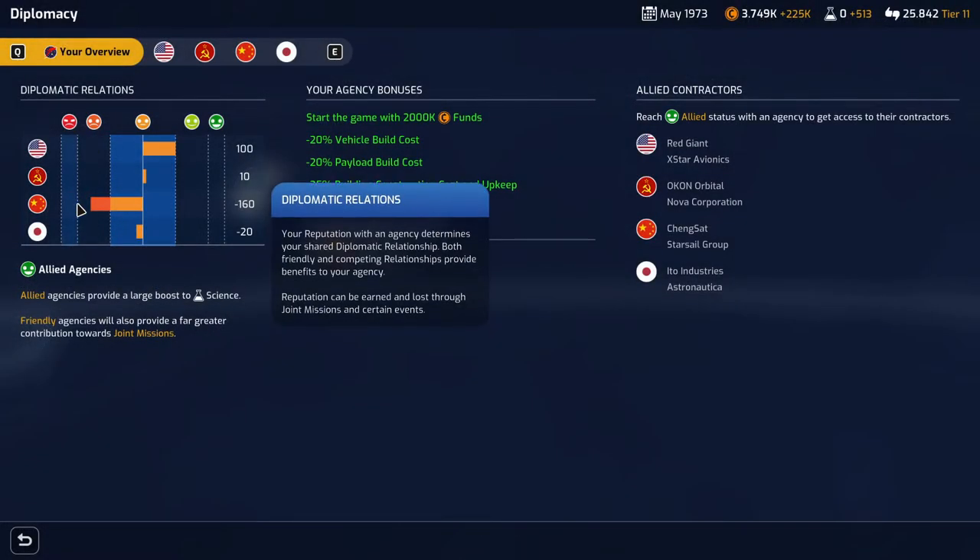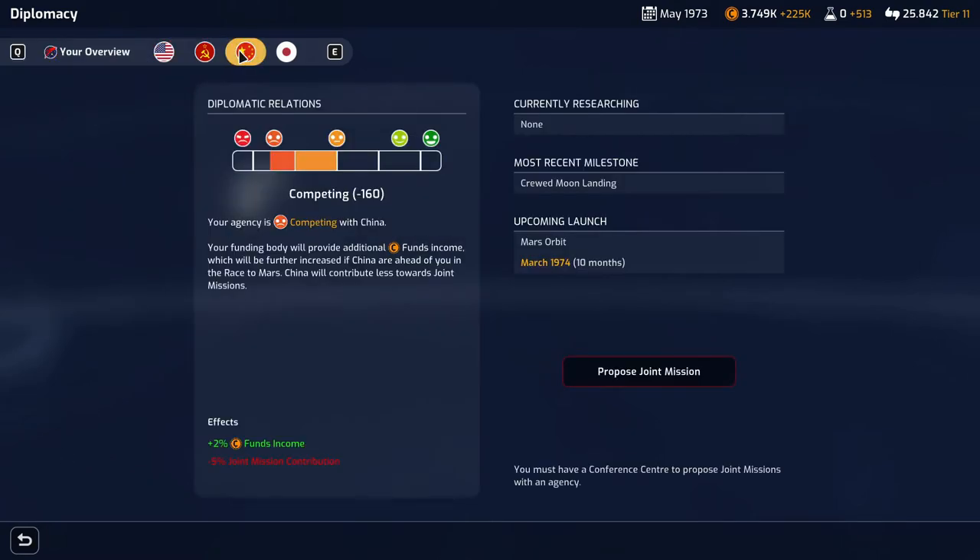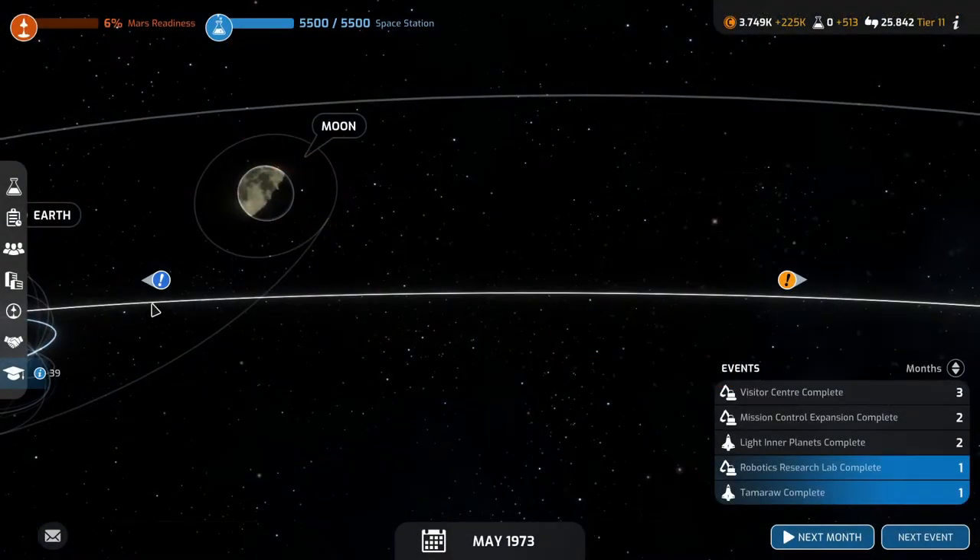On diplomacy — I really want China to be at a lower tier because that gives us bonuses. We do get plus 2% funds right now, but at the next tier down we'd get plus 5% funds.